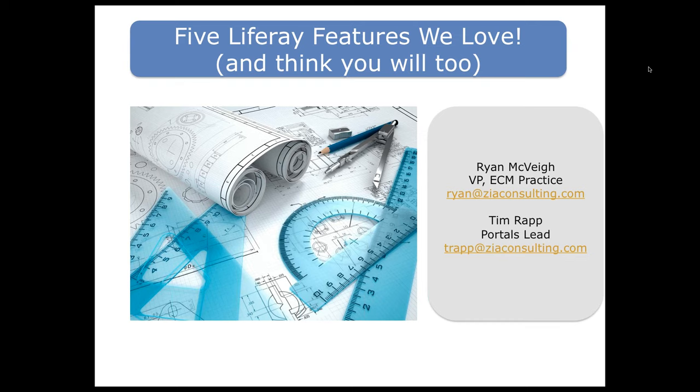I am Ryan McVeigh, the vice president of our ECM practice, which is where our portal team falls at Zia Consulting. I'm going to spend a few minutes talking about what those features are, and then Tim will do the deep dive into those. I'll share a very brief Liferay update and a brief introduction to who Zia is before Tim dives into the technical content.